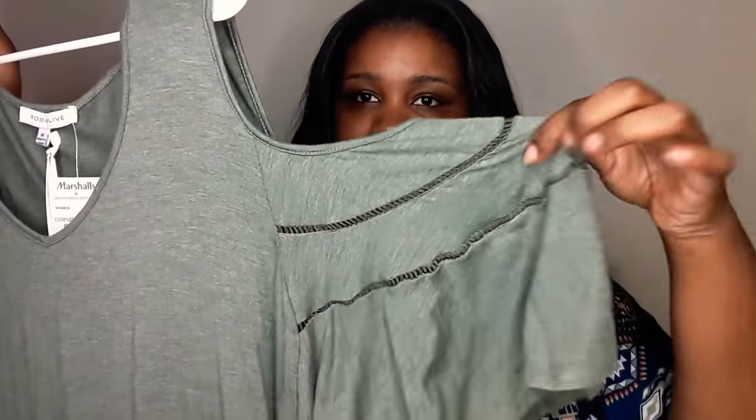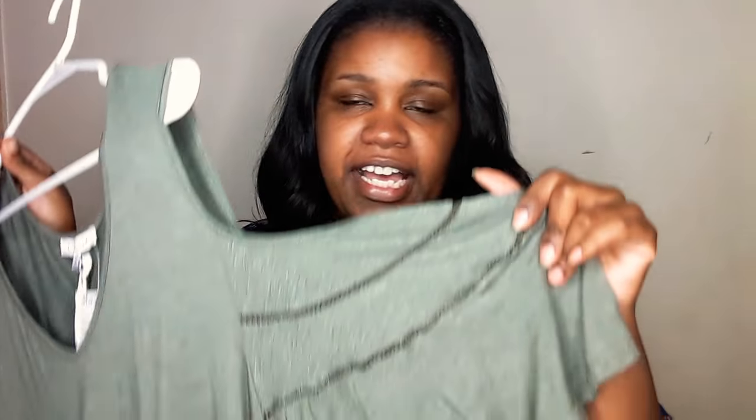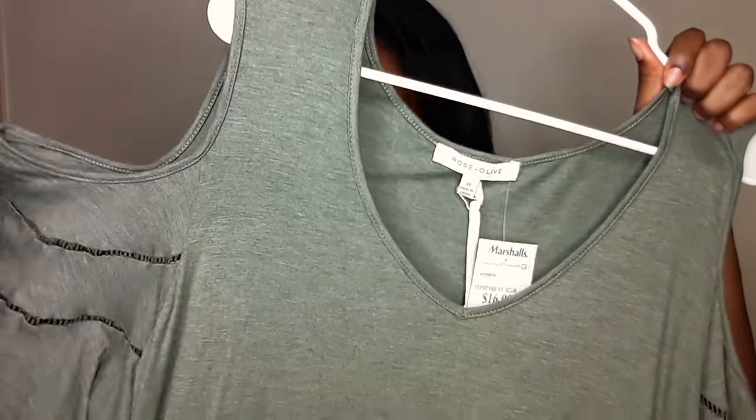Next, from Marshalls, I got this top. This is by the brand Rose and Olive. It's an off-the-shoulder flounce type of top — it's green with a little knitting in the arm area and it's a nice flowy top. I got this for $16.99. I'm not usually a full-price girl but I thought it would be a cute top with some black jeans or black leather pants with some olive peep-toe booties.